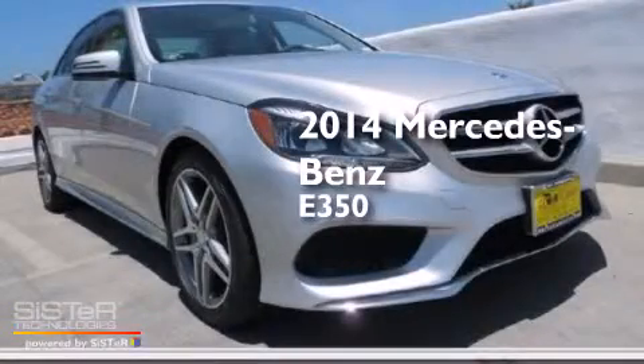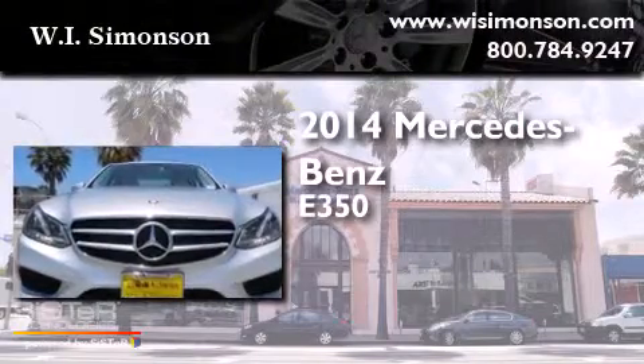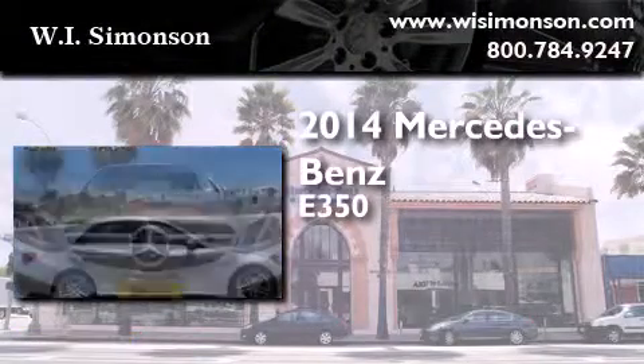This is a brand-new 2014 Mercedes-Benz E350. It has a six-cylinder engine and a seven-speed automatic transmission.